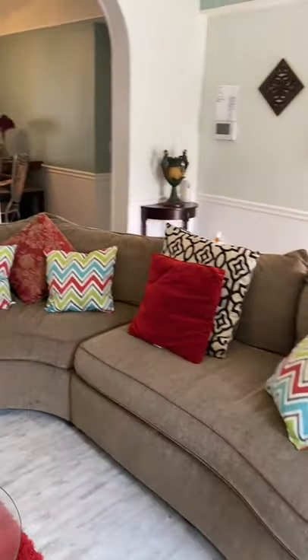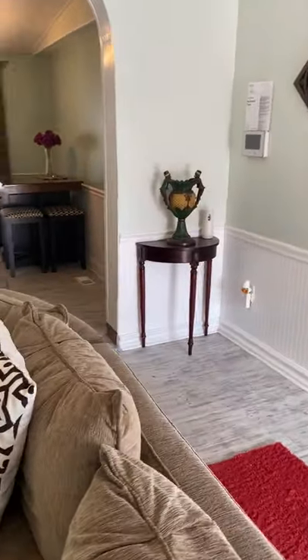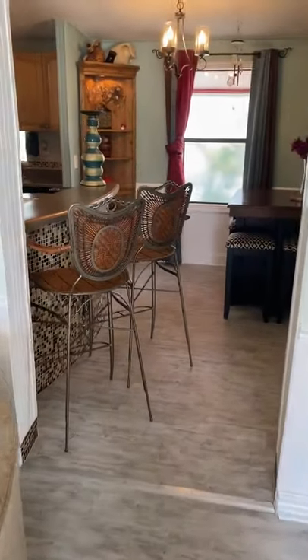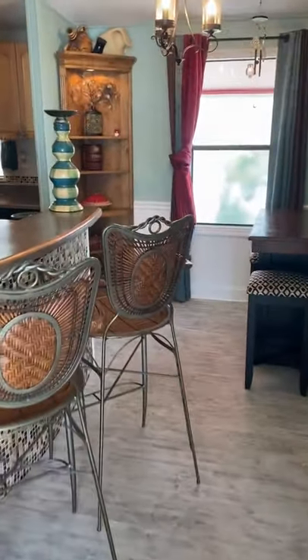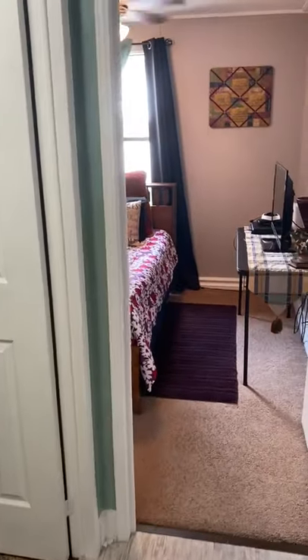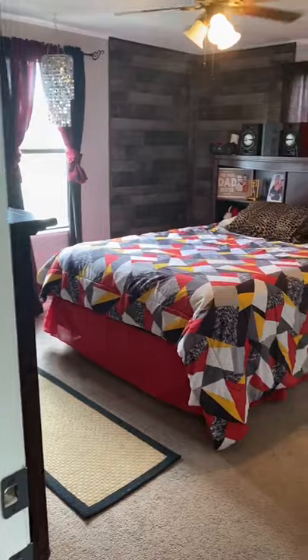Back into the living room area. Dining room area and breakfast nook. Hallway down to bedroom number two.